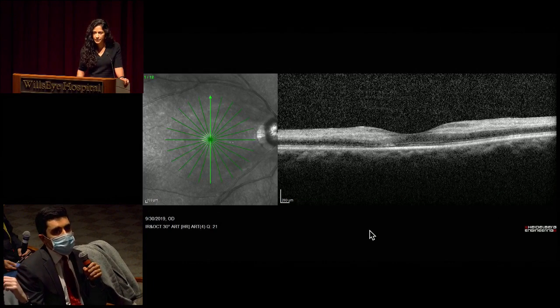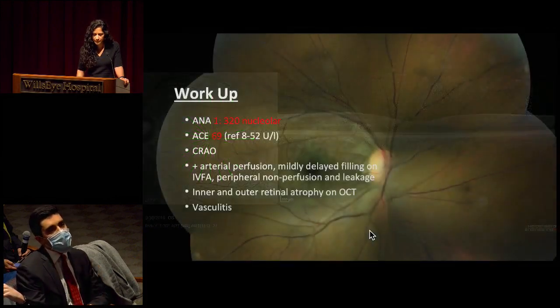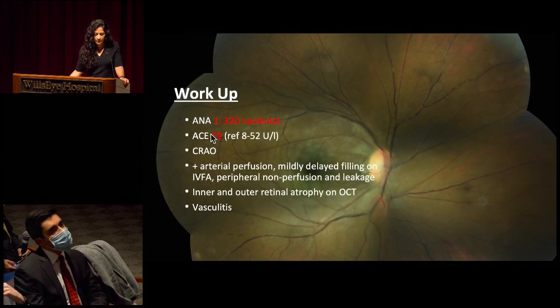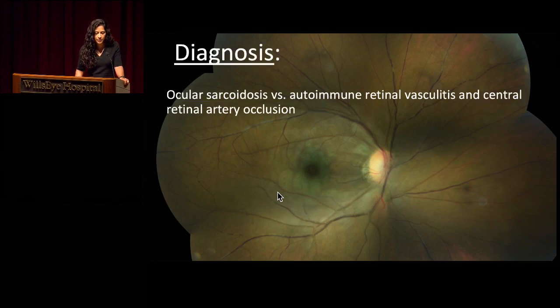Similar appearance in the left eye — fairly normal. To sum up her workup: her ACE was elevated and we did have those small granulomas noted on the CT scan, but overall the systemic workup was unremarkable. Her working diagnosis was either some underlying unknown autoimmune retinal vasculitis versus possible ocular sarcoidosis. Although her systemic workup was mildly inconclusive — she had no other systemic manifestations of ocular sarcoidosis, and that CT chest showing small pulmonary nodules with no hilar involvement is not super convincing.